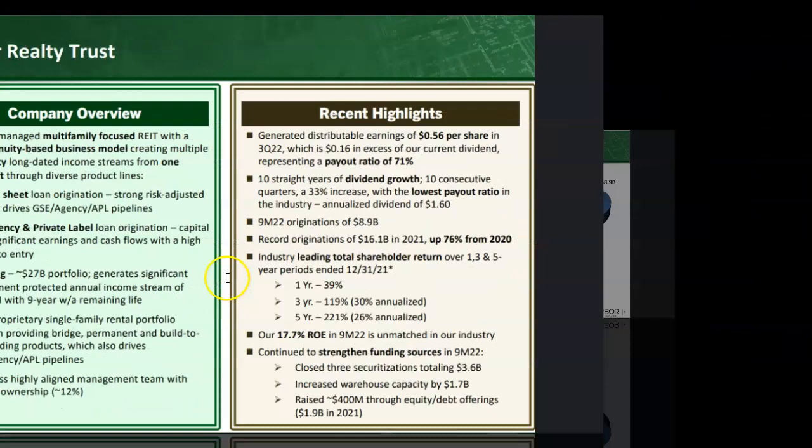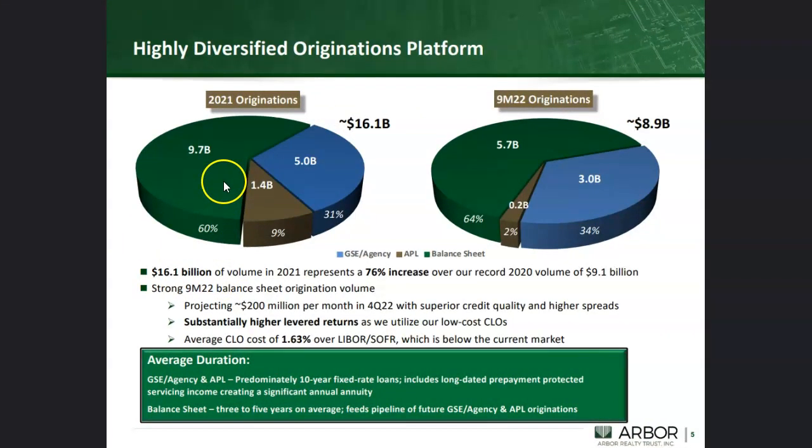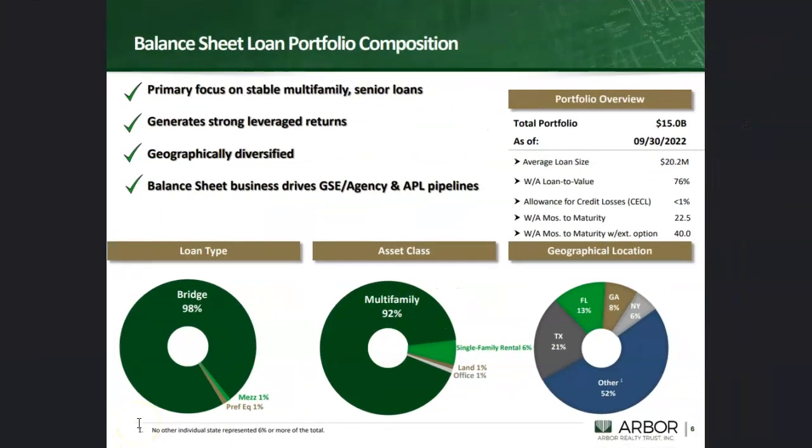When you consider loan origination, they've got reasonably good diversification — both from their own balance sheet and agency loans. They note that in 2022, even though the first nine months suggest a lower figure, each loan is at a lower cost basis, meaning each loan is earning them greater income and profit. Looking at the balance sheet, the loan portfolio is primarily bridge loans — relatively short-term — so they're not exposed to the huge credit risk that many mortgage REITs face. The multi-family asset class is not going away anytime soon.